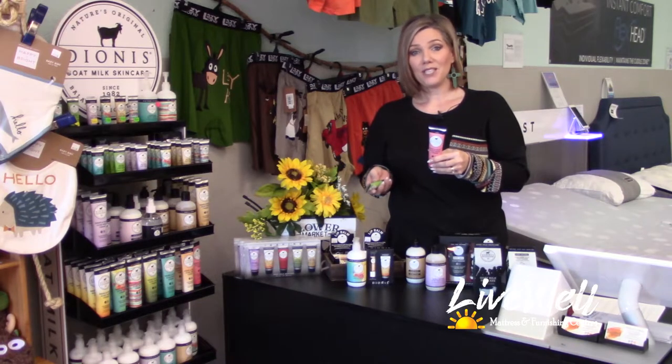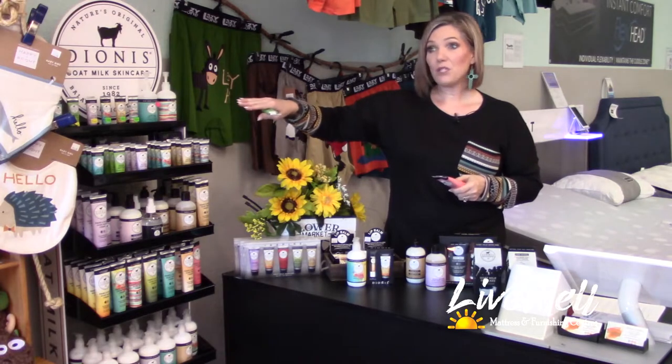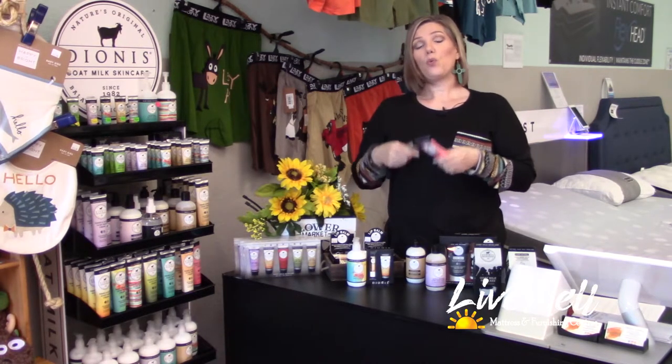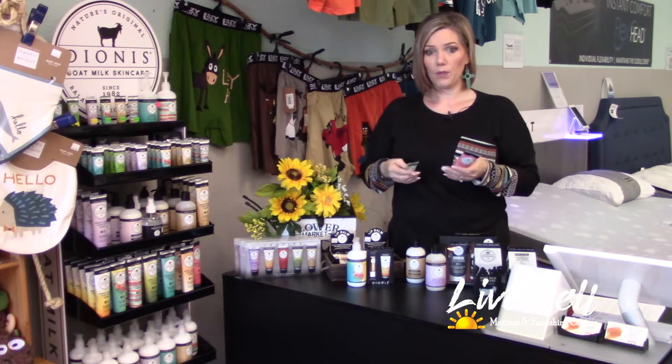We don't want you to have to buy blindly on what Love smells like, or what eucalyptus might smell like, or sea treasures — how do you explain sea treasures? So when you come in, you can smell them, you can try them. We have the lotions and the creams available on the top shelf with all the different fragrances.